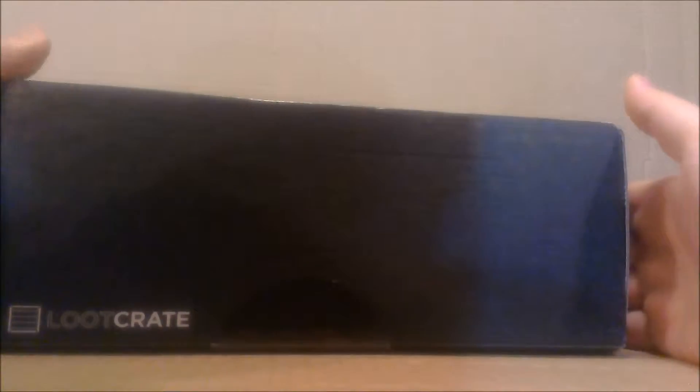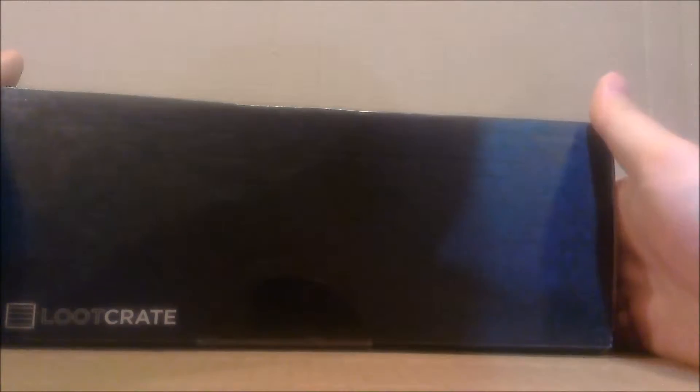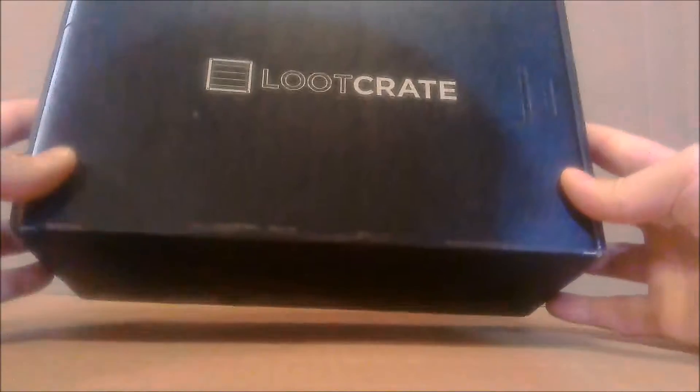Welcome back to my channel, it's Shaxtron with another video review. Here we have December 2014, the last loot crate of the year, which is the anniversary edition. It's a really big box, but same as all the little crate boxes — all black with the logo on top, logo on the sides and front, a QR code on the back, and shipping information on the bottom.